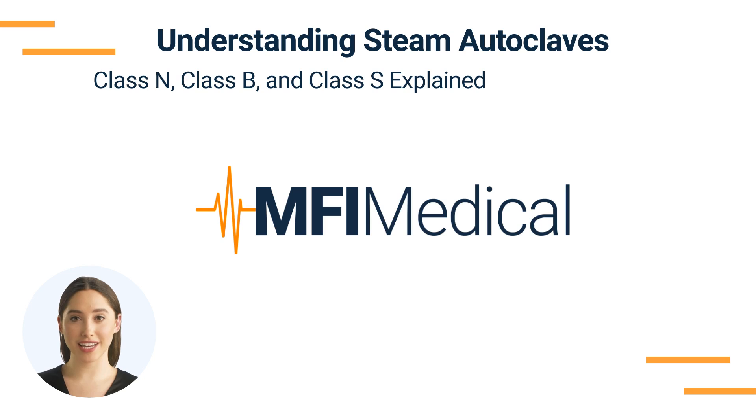Additionally, we'll provide examples of each class from renowned brands like Tetnor, Midmark, Ritter, and CPAC available on MFI Medical.